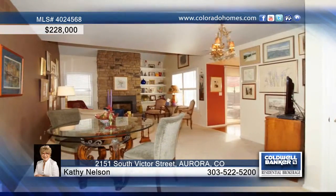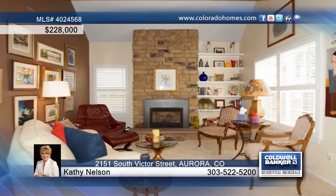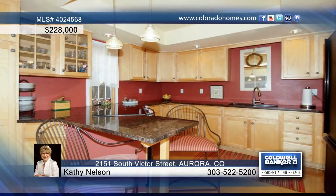Location, location, location. This gorgeous two-bedroom, two-bath townhome end unit features a cozy gas fireplace and floor-to-ceiling built-in shelving.